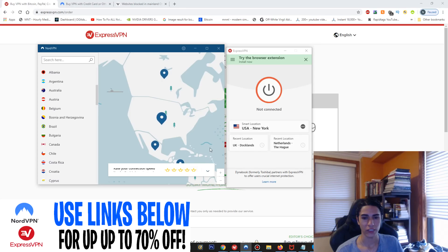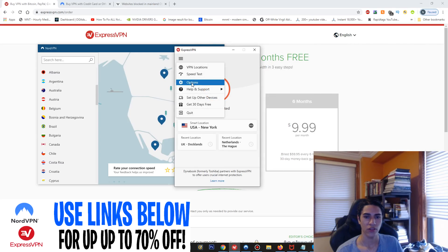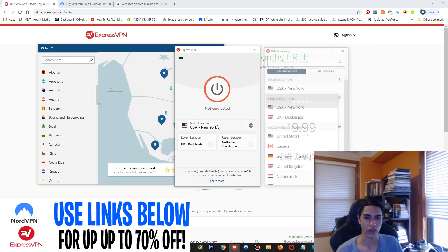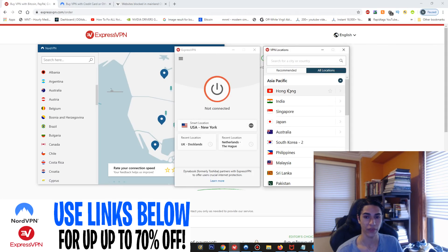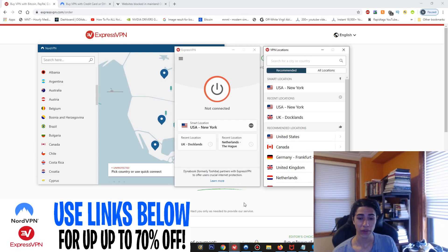Now let's check out the ExpressVPN application, which is a bit smaller. They have a speed test so you can see which servers are fastest, and similar settings overall. You just select a server, and there's a recommended section showing the fastest or most reliable options to choose from.